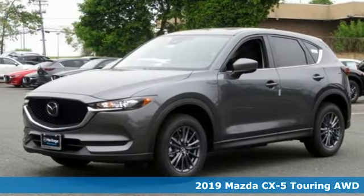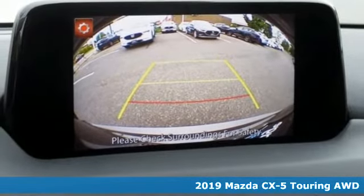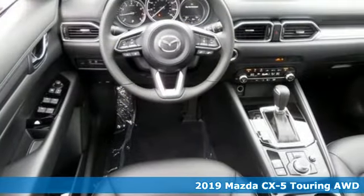It's a new 2019 Mazda CX-5 — your ticket to a place of inspired design, superb performance, and one exhilarating drive.